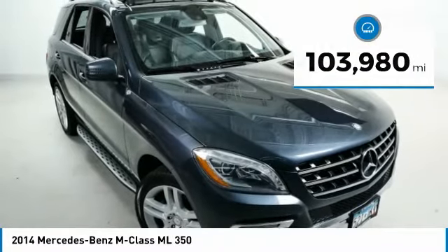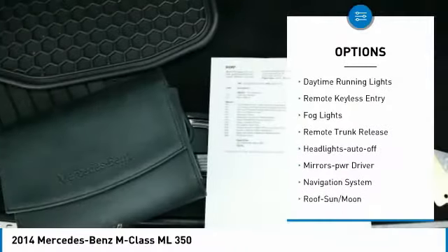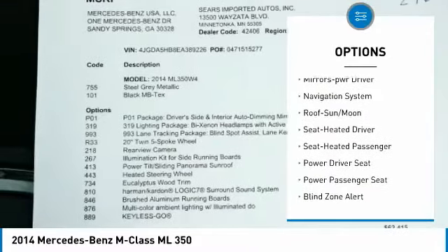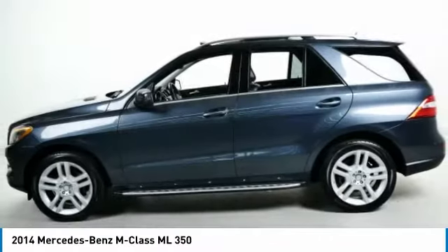Here are some of this vehicle's great options: all-wheel drive, aluminum wheels, running boards, traction control, daytime running lights, remote keyless entry, fog lights, remote trunk release, headlights auto off, and mirror memory.